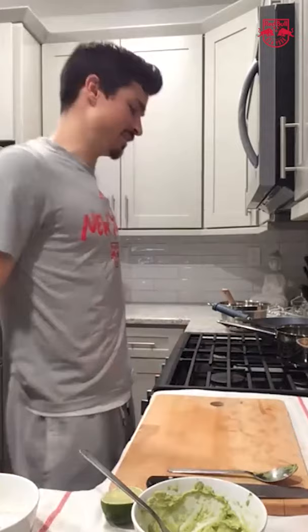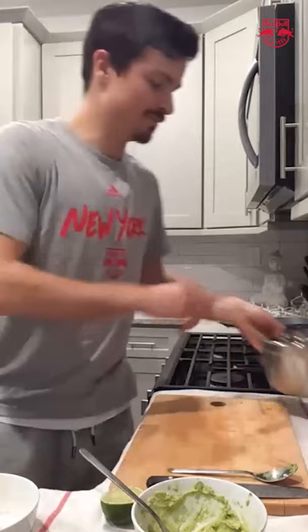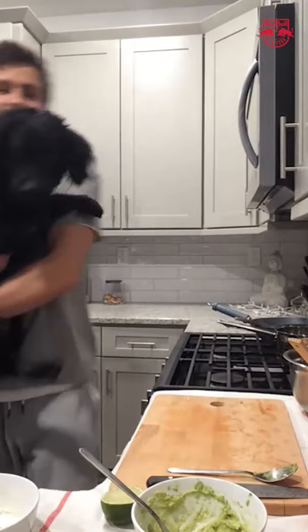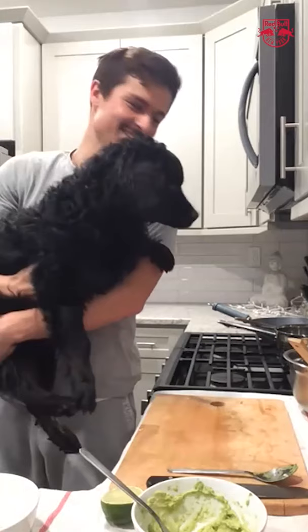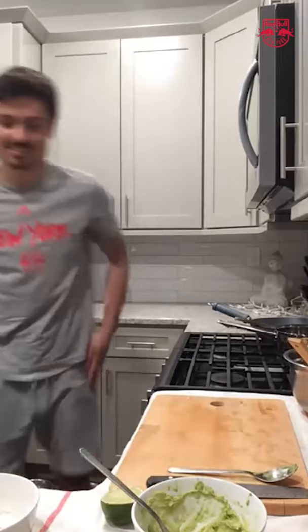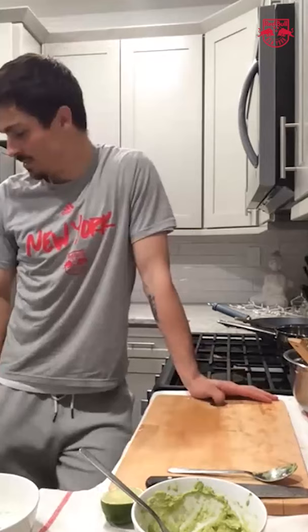Claire wants to see Simba. Come here, Simba — here he is. Everyone say hello to Simba! He doesn't know where to look because there's so much food around. How happy is Simba to have you home all day? He's needy — he always cries because he wants to play, wants to go out, wants to eat. But every time I wake up or come home, he's really, really happy.